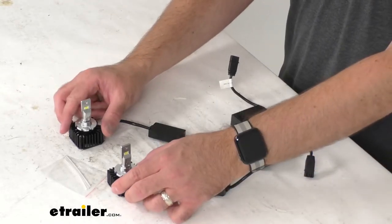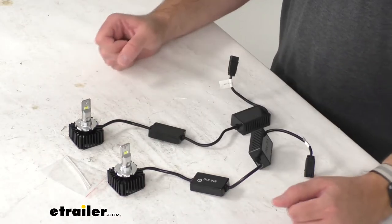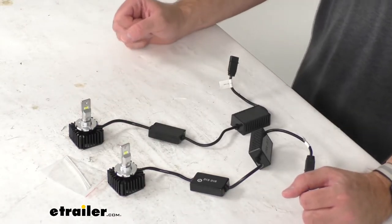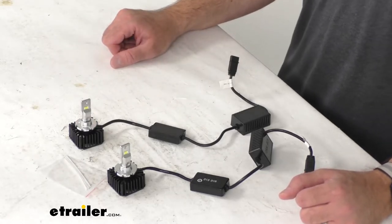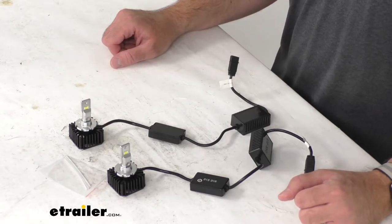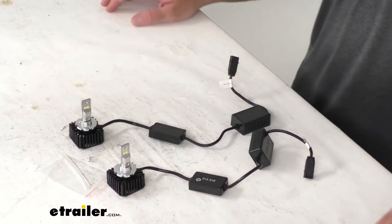The wattage on these bulbs is going to be 45 watts per bulb. The power draw at 13 volts is 3.0 amps per bulb, and the operating voltage is 9 volts to 16 volts DC. These do have an IP rating of 65.